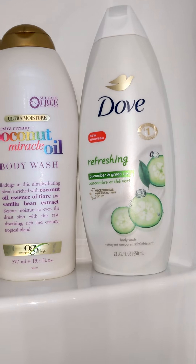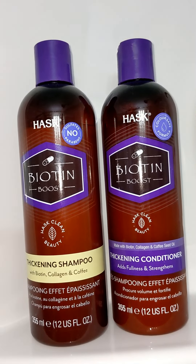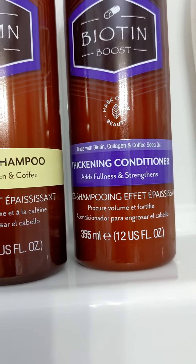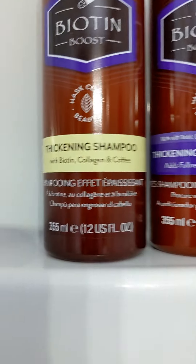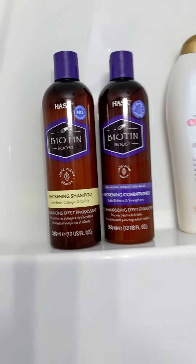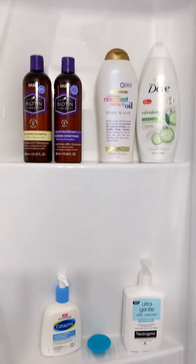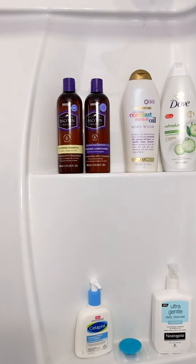For my hair I use the HASK Biotin Boost — it's a thickening shampoo with collagen, coffee, and biotin in it. It doesn't smell like much but it gets the job done. My shower is simple but I have other things stored that I'll get out as needed. Thank you for watching.